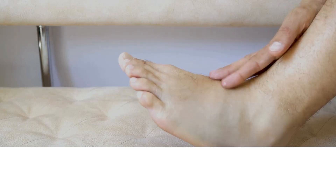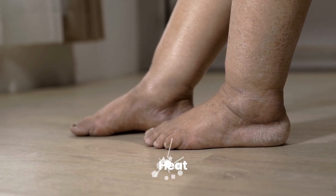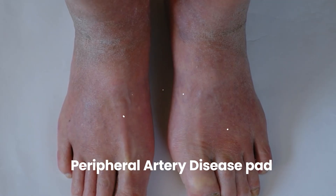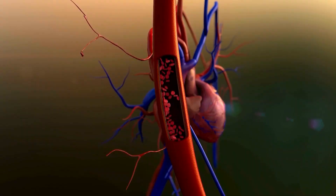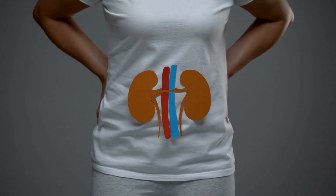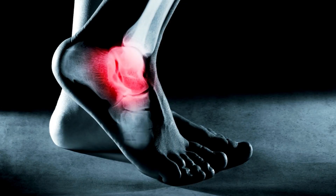Unexplained swelling in feet or ankles — edema — can be a significant diabetes amputation warning sign. While some swelling has benign causes like prolonged standing or heat, persistent swelling in diabetics should never be ignored. This swelling can indicate several underlying problems. It might signal poor circulation or peripheral artery disease, where fluid accumulates as blood isn't efficiently returned. Swelling can also link to heart problems more common in diabetics — if the heart pumps weakly, fluid can build in legs and feet. Kidney disease, a frequent diabetes complication, also causes fluid retention. Critically, swelling can mask or contribute to foot injuries, as swollen tissues are fragile and prone to breakdown.